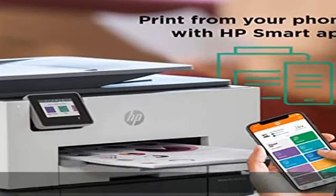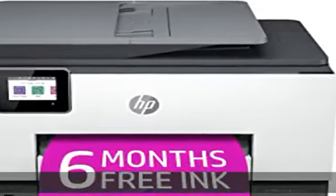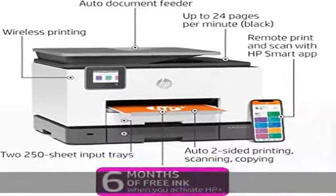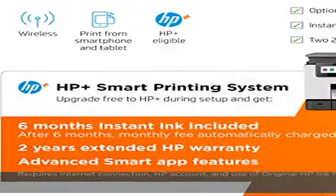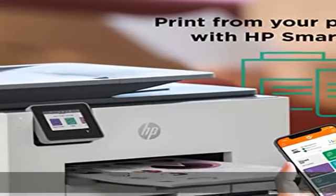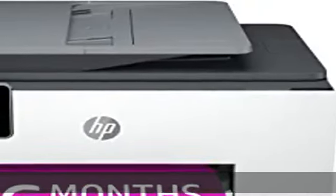Print from USB. Fast print speeds: up to 24 pages per minute in black and 20 pages per minute in color. Dual-band Wi-Fi with self-healing Wi-Fi automatically detects and resolves connection issues. HP Smart App lets you print, scan, and copy from your phone from anywhere.